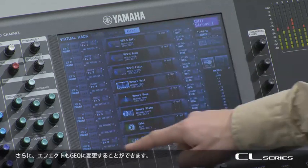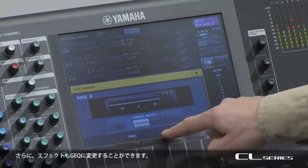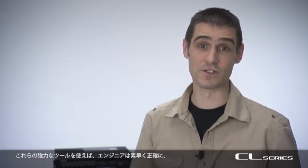Also, some of the effect racks can be turned into Graphic EQ. Using these powerful tools, a sound engineer can quickly and accurately shape and colour their sound.